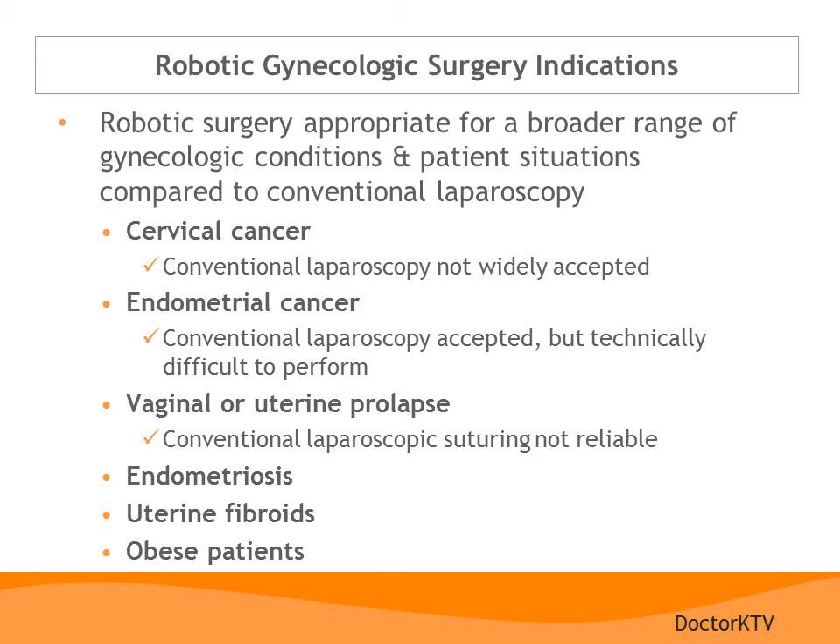Other indications for robotic surgery include prolapse — surgery for vaginal or uterine prolapse can be performed with conventional laparoscopy, but laparoscopic suturing may not be reliable, whereas robotic suturing is reliable and intuitive. Surgery for endometriosis can be quite complex, and the da Vinci system provides the increased precision required to perform these surgeries safely. Surgery for large uterine fibroids can be difficult or impossible with conventional laparoscopy, but can now be performed by experienced robotic surgeons through a few small incisions. Obese patients benefit the most from a minimally invasive approach, as they are at much greater risk for wound infections, wound healing problems, increased blood loss, and surgical injuries — and the da Vinci system allows minimally invasive surgery for a much greater number of obese patients.